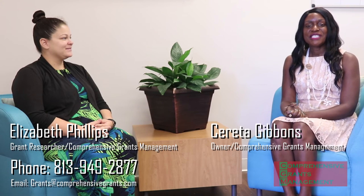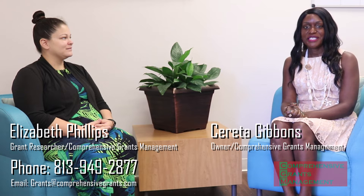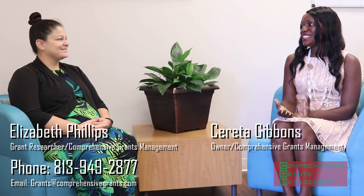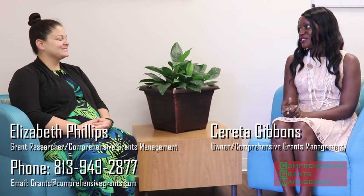Hi, my name is Sarita Gibbons and I'm the owner of Comprehensive Grants Management. Comprehensive Grants Management is a grant writing firm with a 65% success rate, where other grant writers are at 25% or even below. Today I have with me Elizabeth Phillips, and Elizabeth is our grant researcher here at Comprehensive Grants Management.